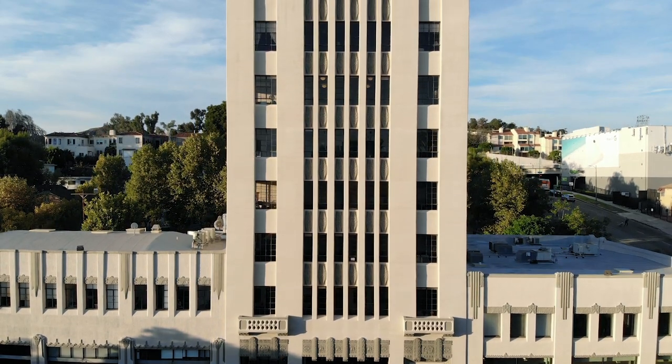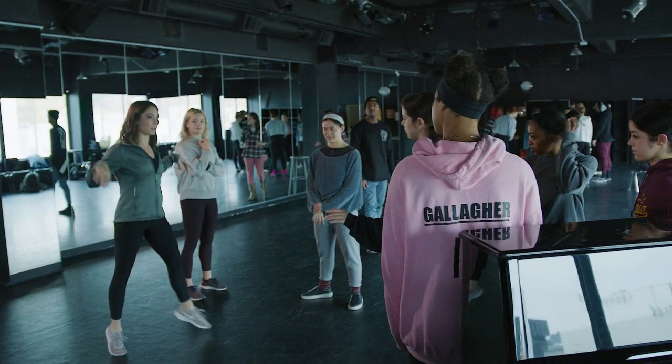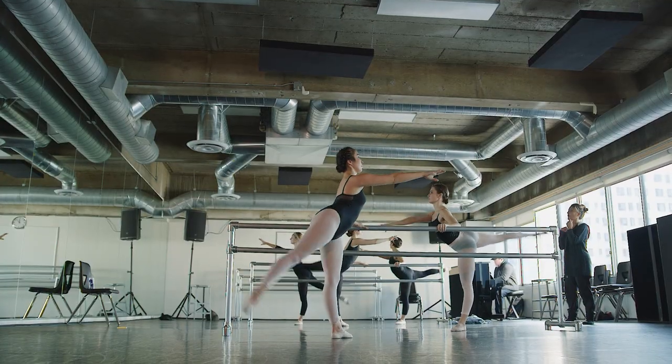This is the AMDA Tower. Inside you'll find over 9,000 square feet of classrooms, performance spaces, rehearsal rooms, and dance studios.